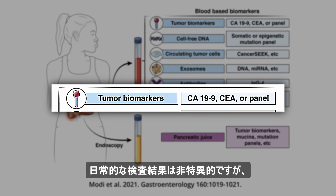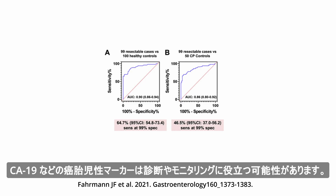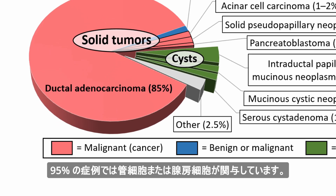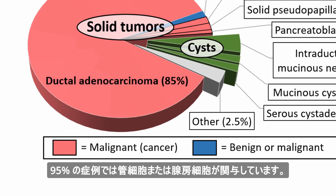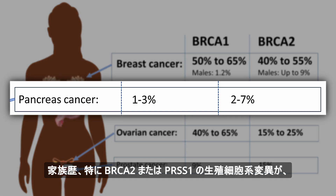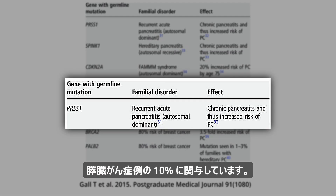Routine lab results are nonspecific, but carcinoembryonic markers such as CA19-9 may be useful in diagnosis and monitoring. There are a number of types of pancreatic cancer, but ductal or acinar cells are involved in 95% of cases. Familial history, especially involving germline mutations in BRCA2 or PRSS1, is implicated in 10% of cases of pancreatic cancer.